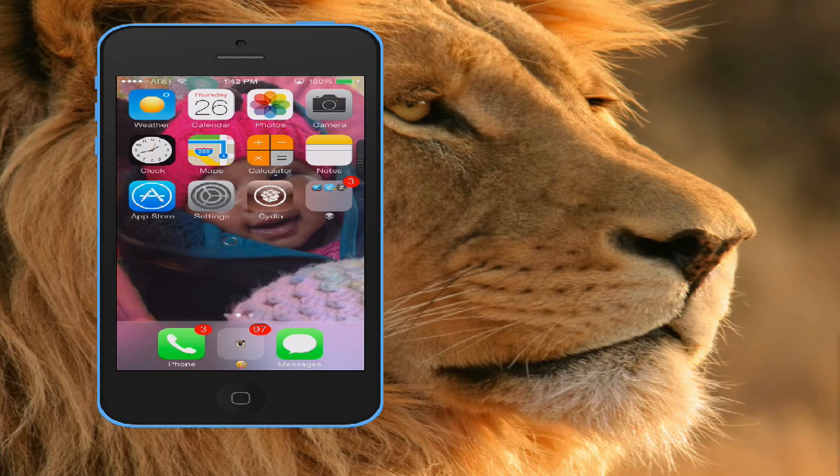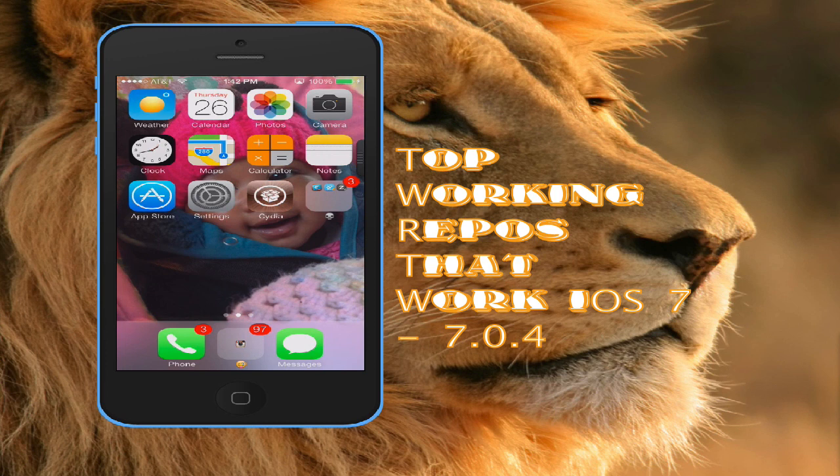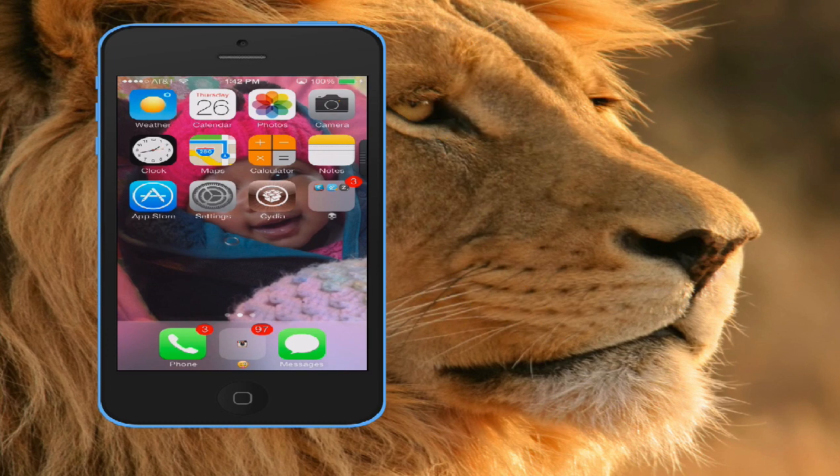All right, it's your boy Top Dog N3, aka Superior Tech. New video — episode 4: top working repos that work on iOS 7 through 7.0.4. I'm just going to make this really simple. I wasn't going to go in extreme depth on each repo and what it has, but I'm going to let you guys out there explore for yourselves. All I want to do is make sure that they work — which they do. All these repos I'm about to show you actually work on iOS 7 through 7.0.4.